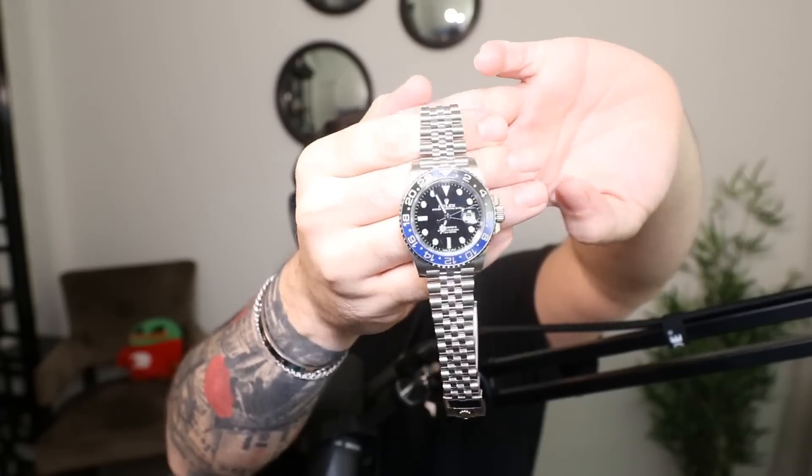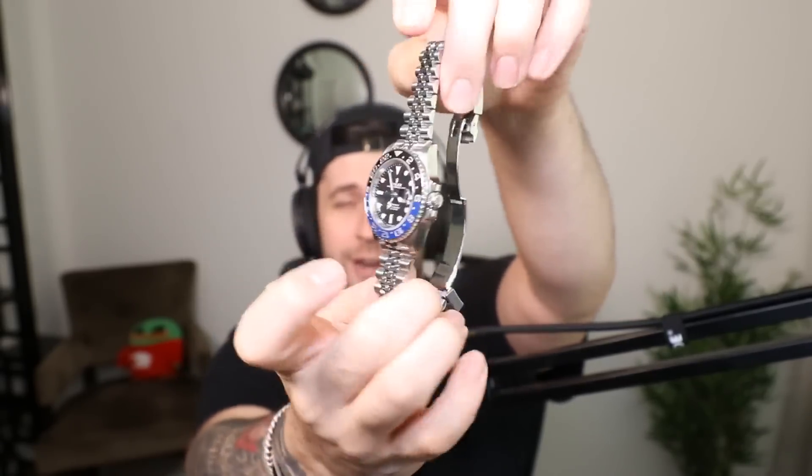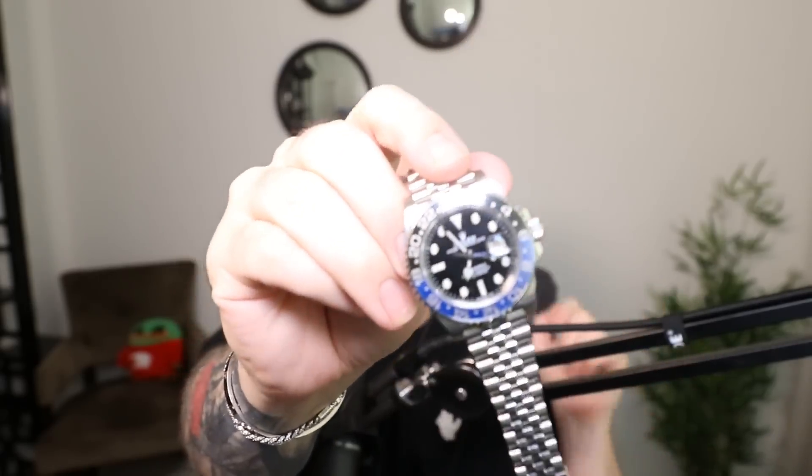Another thing that came in — I've been wearing it actually — is the Batman Rolex, basically a Batman with a jubilee bracelet. That's the other watch that came in from Hype Drop. I'm a bit too lazy to grab the box, but it's good quality. The card checks out with the serial number and Rolex confirmed it was a legitimate watch. I'm pretty happy — I'll add it to my collection.